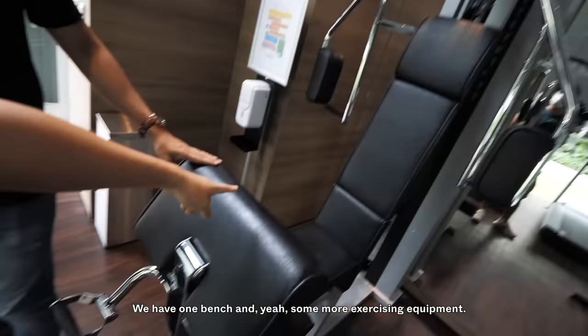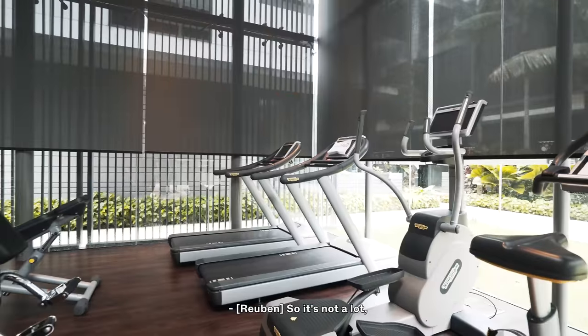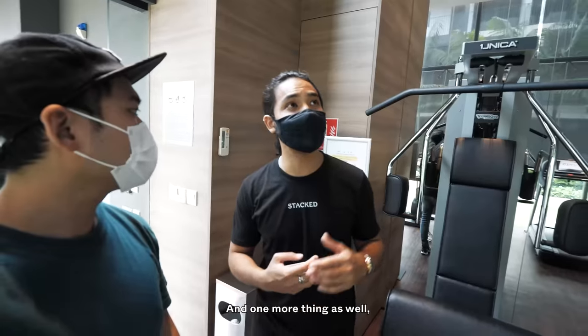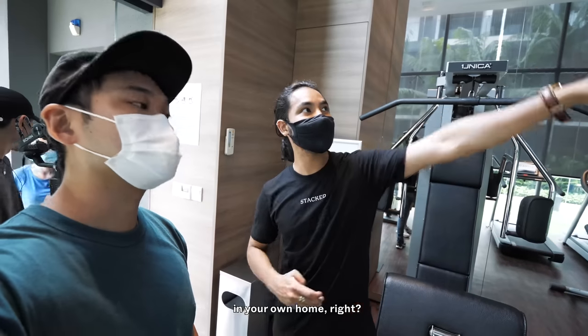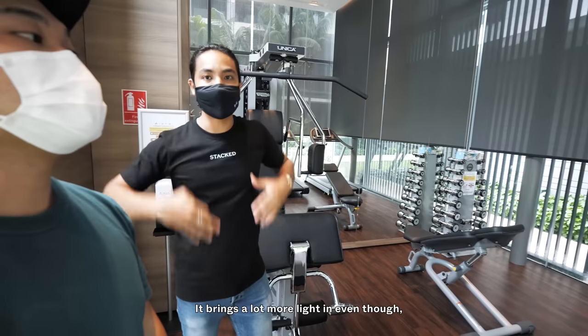We have one bench and some more exercise equipment. But considering it's only 78 units, and because the cluster homes are so big, chances are you could even have your own indoor gym at home. One thing I like though is obviously the glass facade brings a lot more light in, so perhaps the views aren't the best, but the light is great.